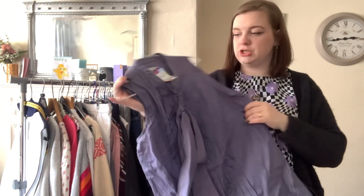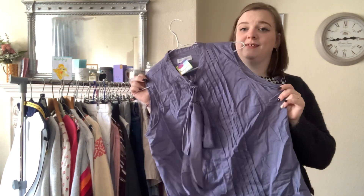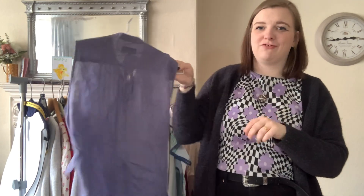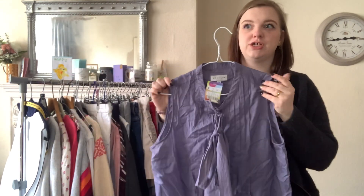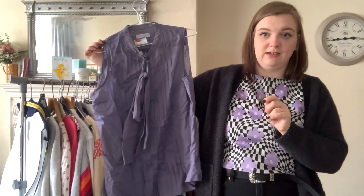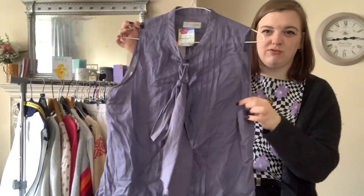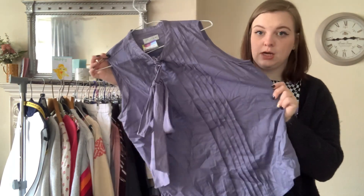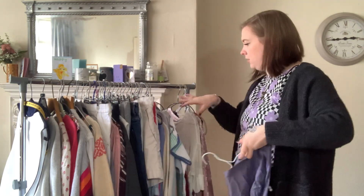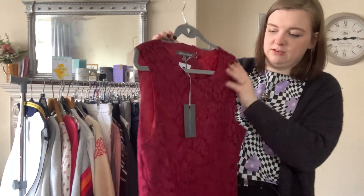Also Jigsaw — this is a size 14 and was only £2.50. I usually would leave this because it's really creased from being in the boot of the car, but because it was just £2.50 and we're trying to get our listings up, I liked the tie neck. It's really nice and lightweight, lovely color. I thought I'd give it a go — I can probably get about £15.